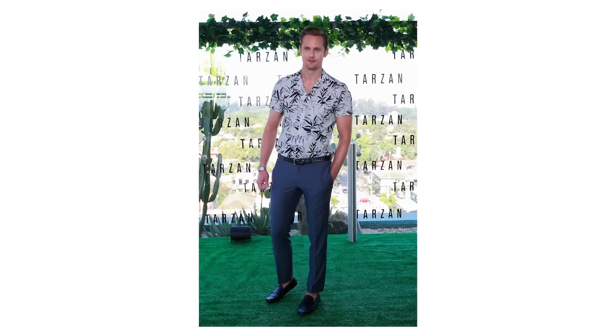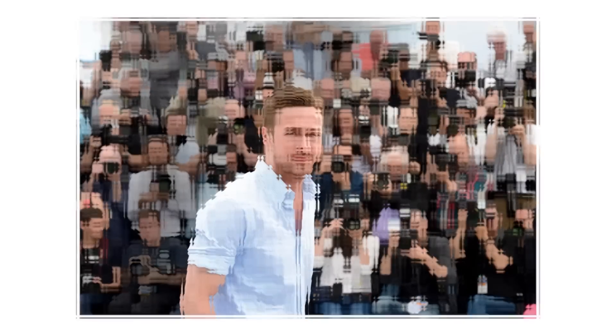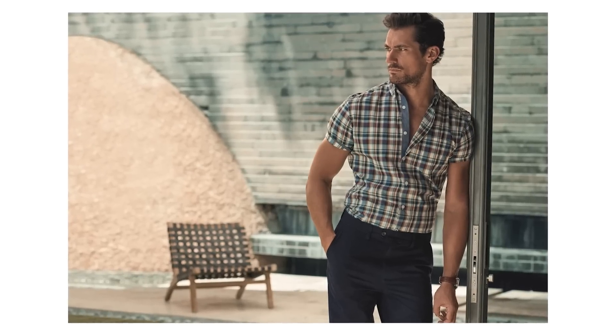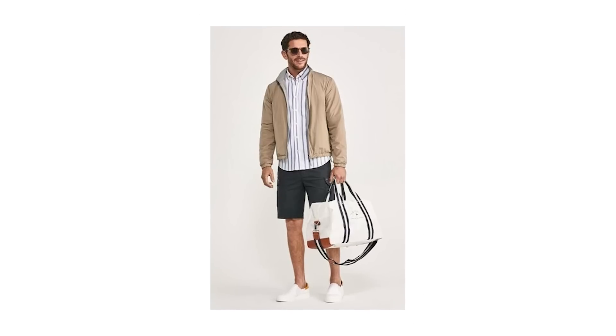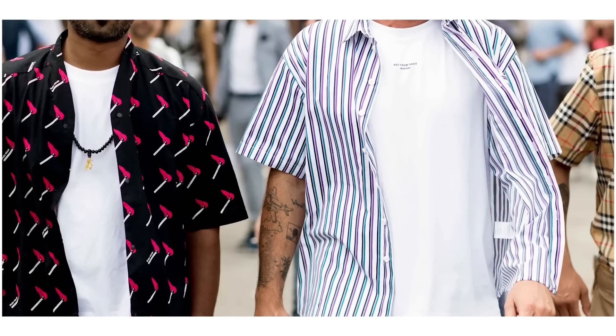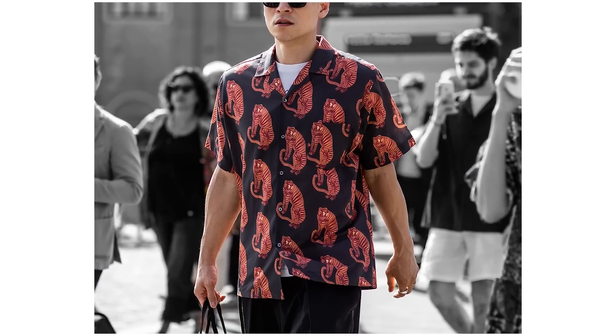Up next is an item that's become super popular in recent years: the short sleeve button-up shirt. Though considered a summer essential, you don't have to wait for warmer months — these work great as layering pieces. They come in a selection of shades and patterns and add a great pop to outfits, especially layered under neutral-colored jackets. When it gets warmer, wear it alone or layer it over a white tank top for a look that's comfortable, casual, and stylish.